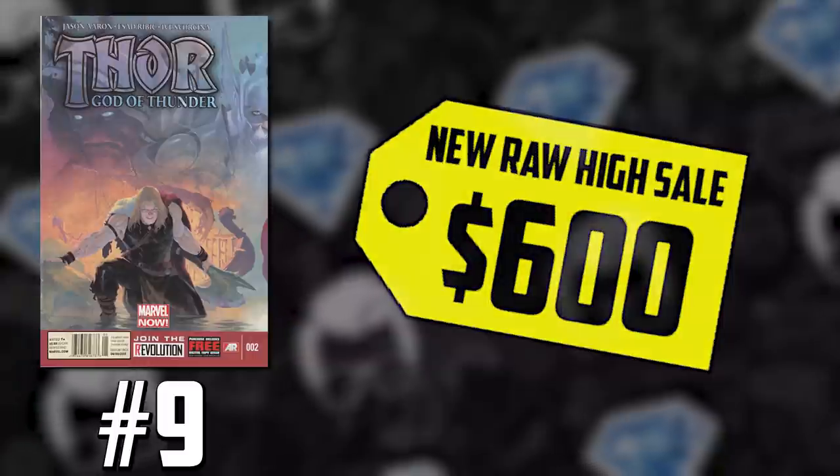So a huge jump from that last sale. The estimate count of these newsstands ranges between a low 1% and 3% of the total copies printed. Experts have tracked that there are only approximately 40 copies of this newsstand edition in existence, and there are only two known graded copies — one graded at a 9.4 and another at an 8.0. Comic fam, you gotta be checking that barcode. Some of you may have this book, and 9.4 is the highest graded copy on the census.